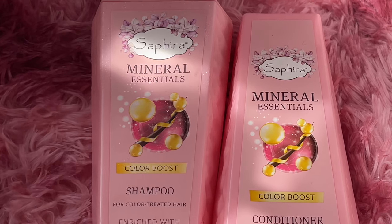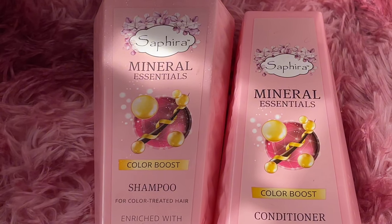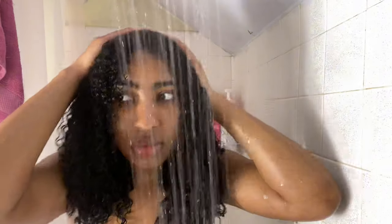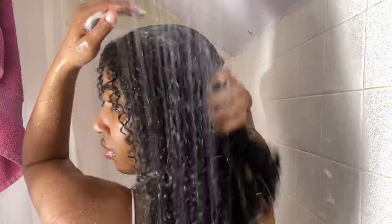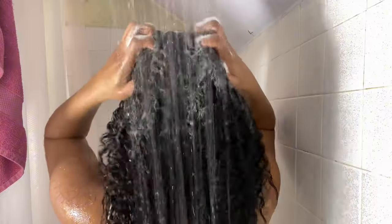For this wash day I'm using Sapphire Mineral Essentials Color Boost shampoo and conditioner. I only used the shampoo this time because I was going in with the deep conditioner and didn't want to take too long — I'm very lazy. This is actually my first time using this brand and I really do like it. It smells really good and did not strip my hair or leave it feeling stringy.